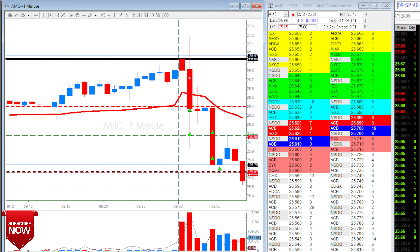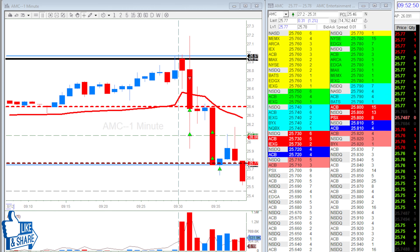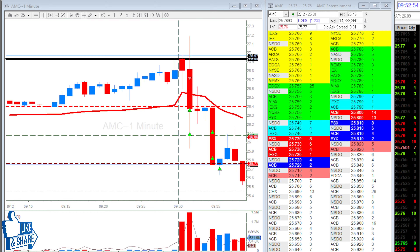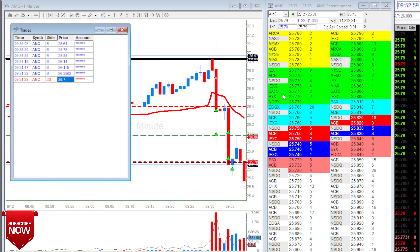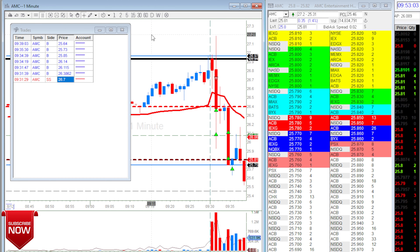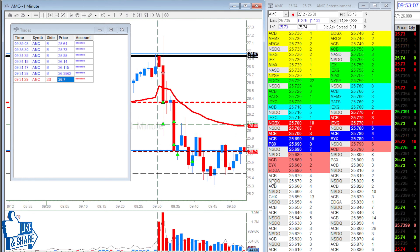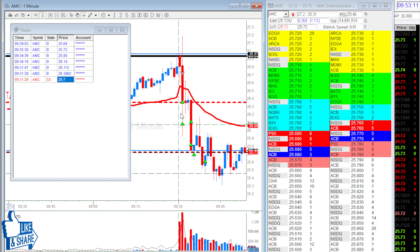My entry was at $26.70, so my stop was somewhere at $27 — I think I did a 30-cent stop. And I took profit really quick, even there real quick.